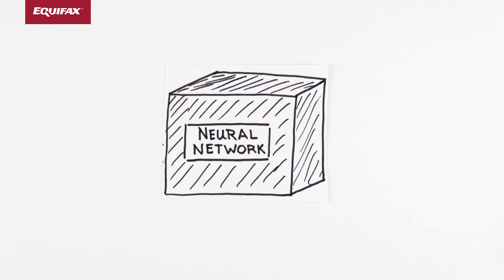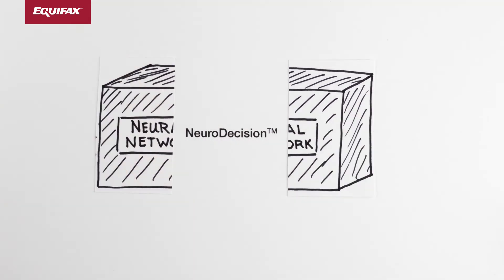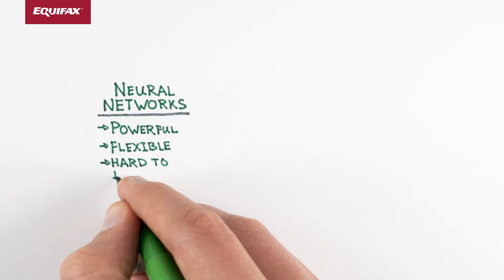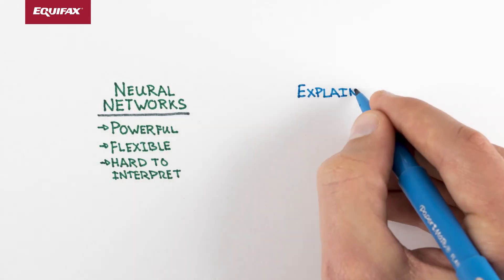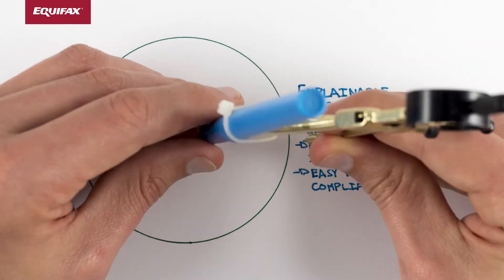Remarkably, this is exactly what researchers in the Equifax data and analytics lab have done. The result, NeuroDecision, represents a deep and careful reworking of the neural network modeling approach. NeuroDecision is a patent-pending solution that combines the cutting-edge performance of neural networks with the explainability required to adhere to industry best practices and comply with complex regulations.